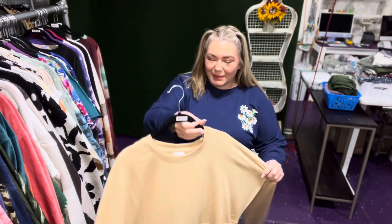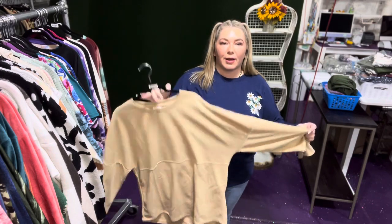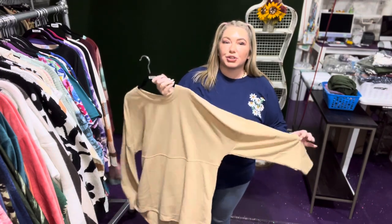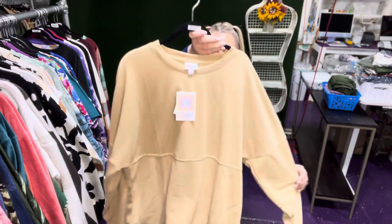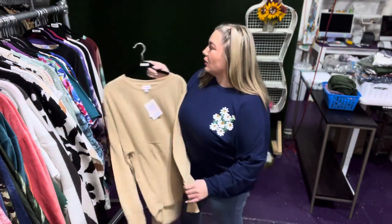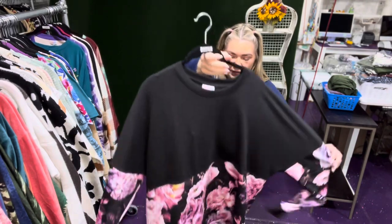I can easily wear this style from large to 2XL. The 2XL is extremely relaxed and oversized, so if you like oversized hoodies you can easily go up a couple of sizes. We've got the creamy oatmeal, and these are $60.